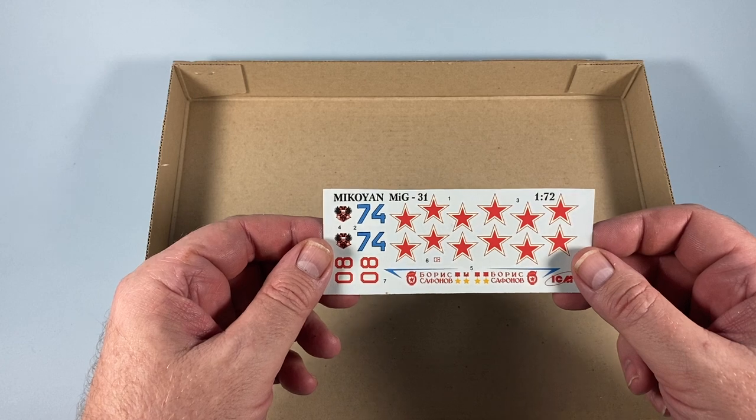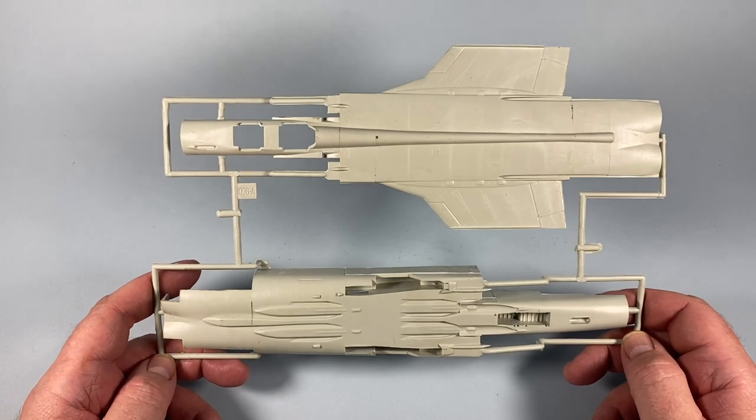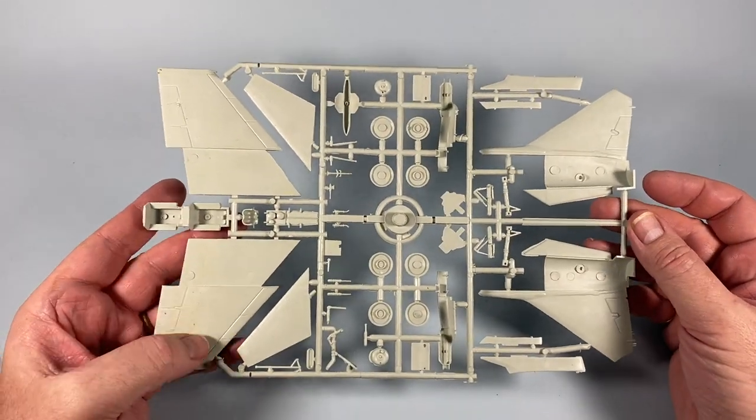There are four plastic sprues in total. Sprue A has just the upper and lower fuselage halves. Sprue B has most of the rest of the structure — the wings, tails, undercarriage, and so on.